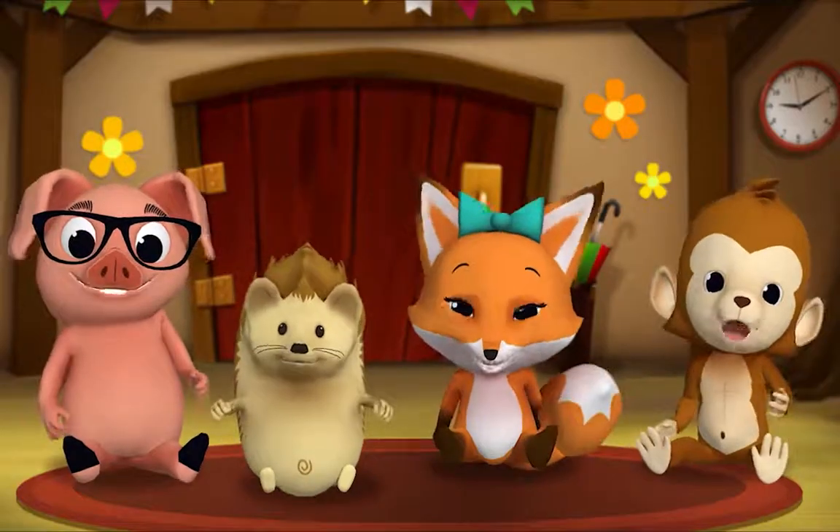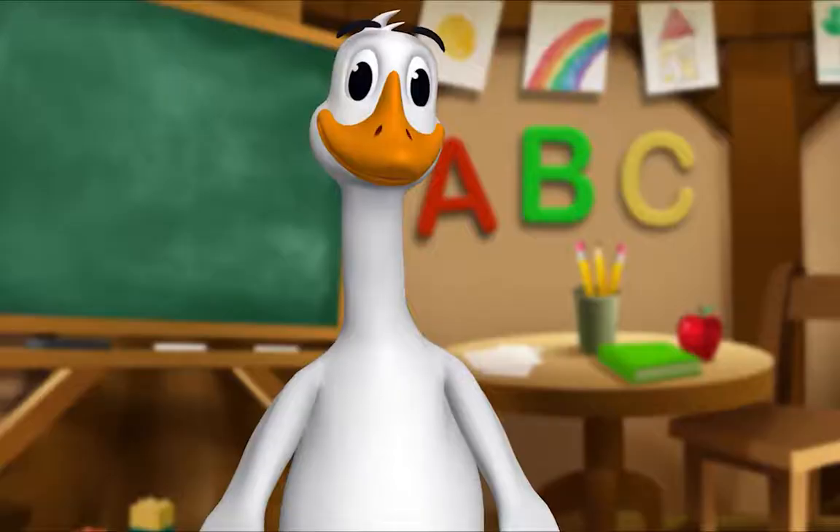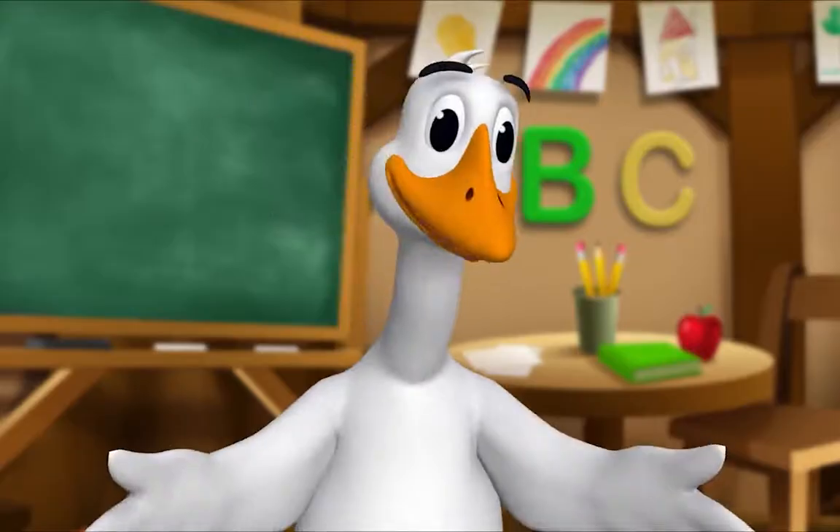The end. Thank you, Mr. Goose! Thank you for reading with me!